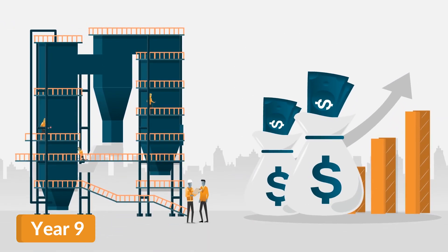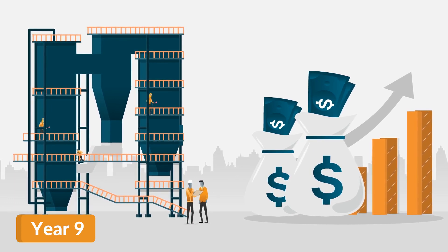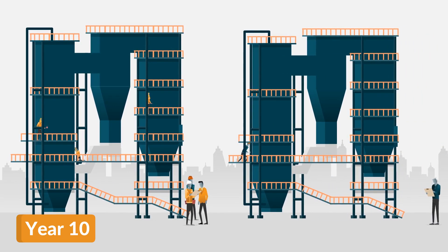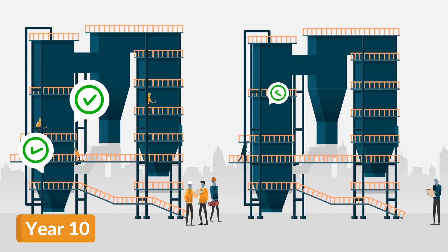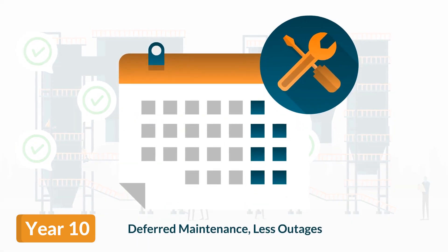Their costs of corrective maintenance, however, were almost double Plant B's original investment in IGS HVTS. Finally, both boilers are operating reliably, and both plants can enjoy the benefits of deferred maintenance and longer operation intervals between outages.